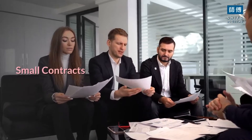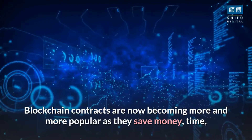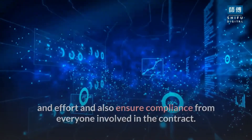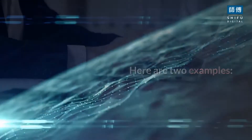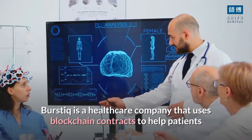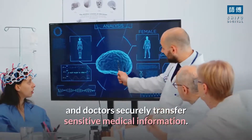Smart contracts: blockchain contracts are now becoming more and more popular as they save money, time, and effort, and also ensure compliance from everyone involved in the contract. Here are two examples. Burstic is a healthcare company that uses blockchain contracts to help patients and doctors securely transfer sensitive medical information.